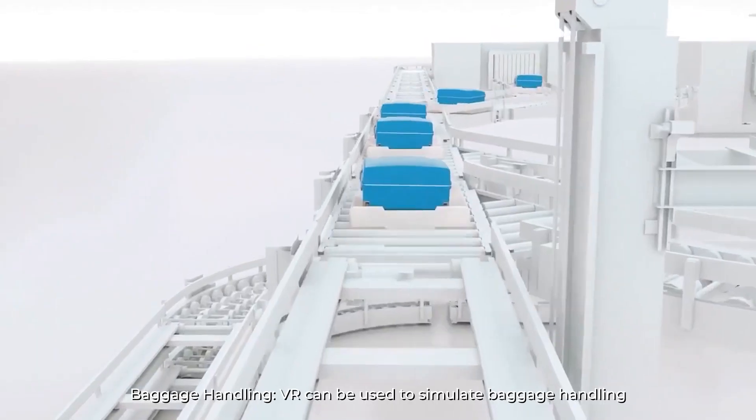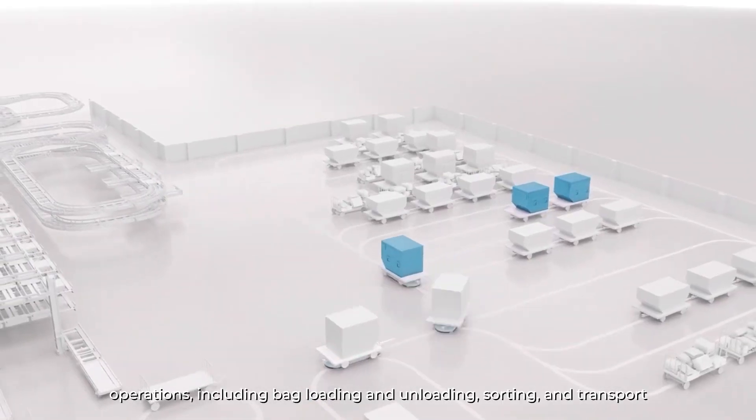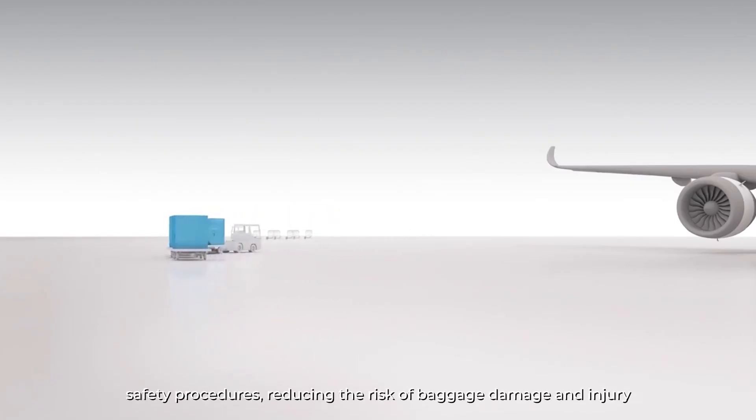Baggage Handling: VR can be used to simulate baggage handling operations, including bag loading and unloading, sorting and transport. This can allow ground staff to practice proper handling techniques and safety procedures.